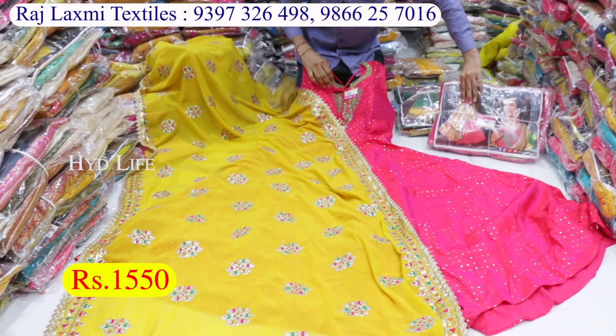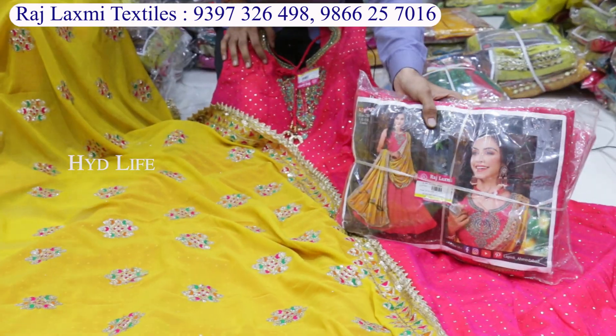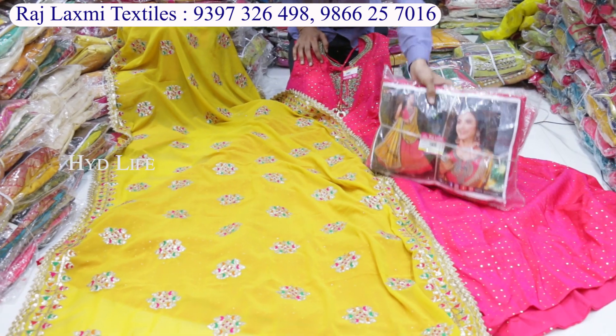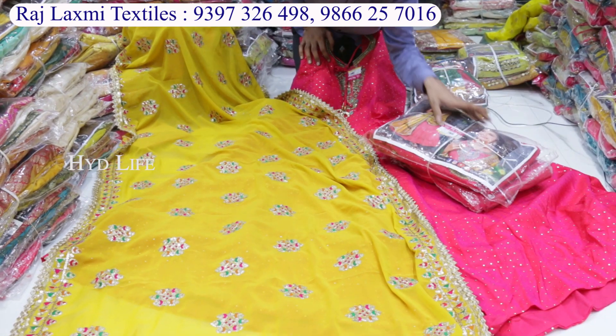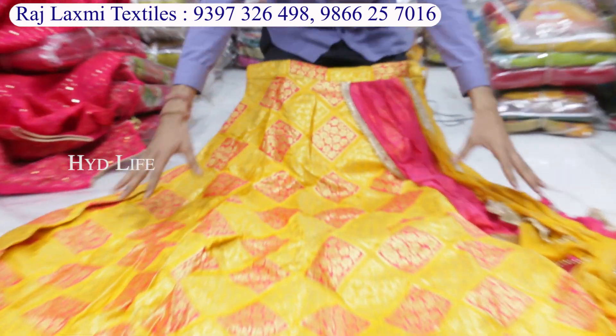This one is the same color shot, 3 colors. In the sizes: L, XL, W, X — there are 3 sizes. The price is 1550 for this one.